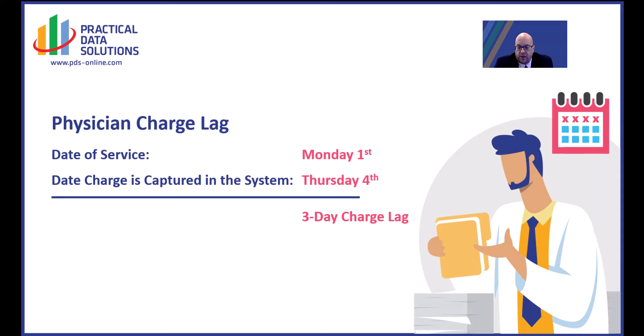So when you look at it from that standpoint, speaking with physicians who are taking a long time in getting their charges into the system, or into the billing office, or to the coding group — anything that can help speed up that process will speed up the collection process, which will improve the cash flow of the organization.